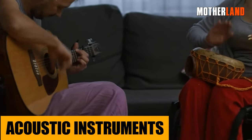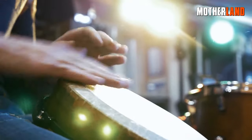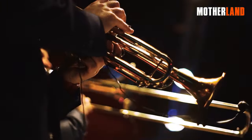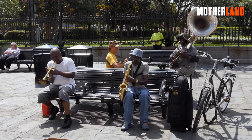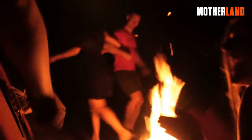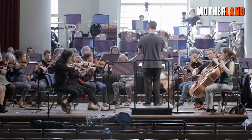Acoustic instruments. In a world suddenly silenced by the absence of electronic hums and buzzes, the melodious strums of guitars, soulful strokes of violins, and rhythmic beats of drums become more significant than ever. These acoustic instruments, untouched by the EMP's wrath, carry on their age-old duty of narrating human stories, emotions, and aspirations. They serve as crucial tools for bringing communities together — imagine the comforting atmosphere of a campfire surrounded by survivors, the melancholy of a situation lightened by a harmonious tune.